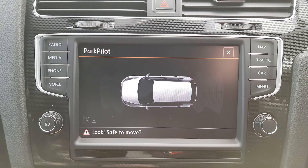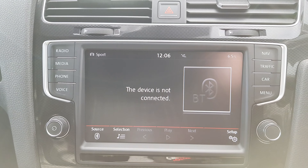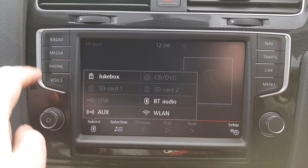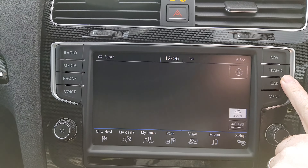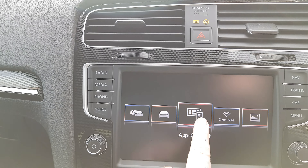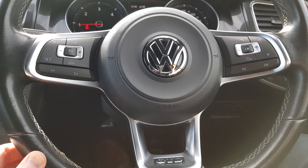We have heated seats and dual-zone climate control. There's sat nav, front and rear parking sensors with park pilot, and different driving modes with various media connections. There is internal storage as well, and we have Bluetooth, telephone, sat nav, app connect, and Car-Net.